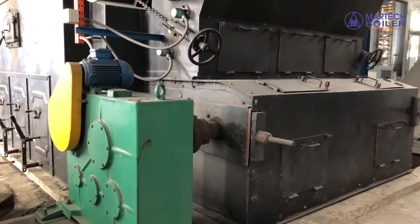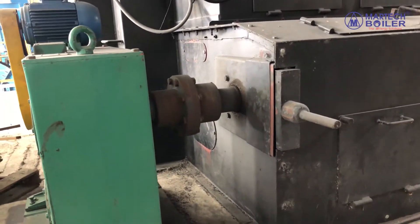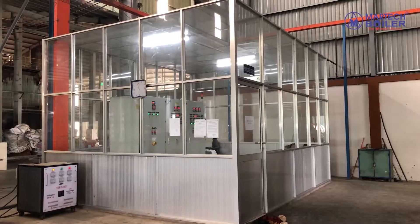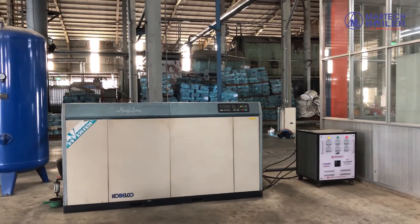Additional main equipment includes the multicyclone and bagfilter, ash discharge system, water pump and water tank system, control room and control panel, and air compressor system.